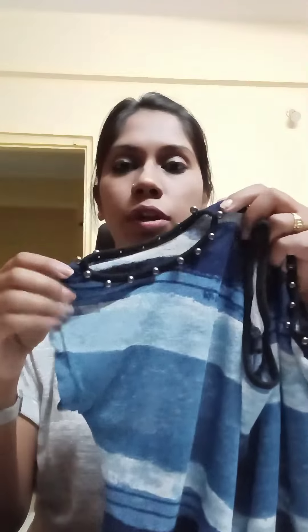The third top is again from the brand FIG and this is a cold shoulder top. It has detailing of beads here, as you can see. It looks like this — it's also stretchable and it has design here. So this is the third top.